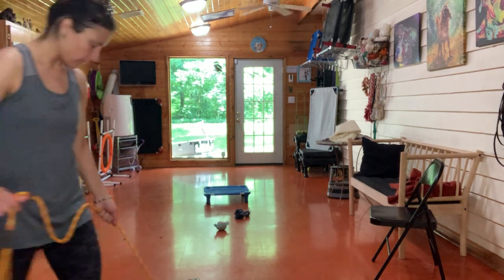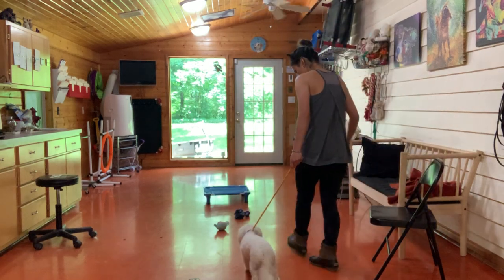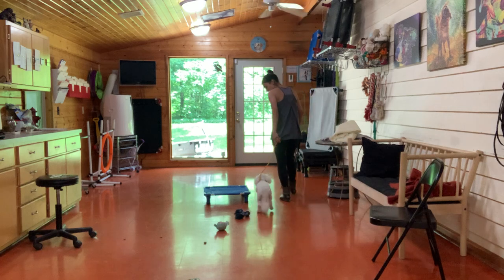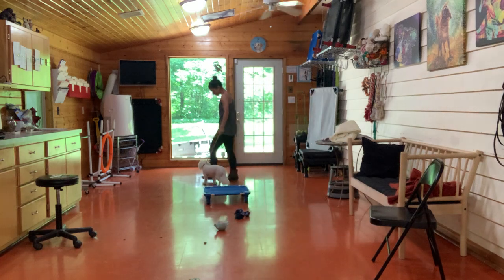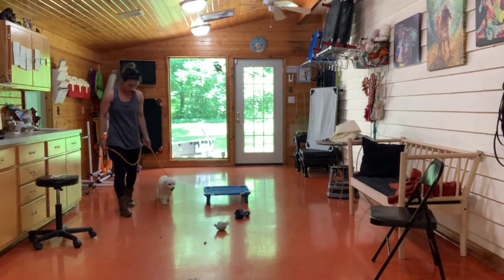Right now we're working with Benny on Leave It with treats and toys on the floor. Leave it. Yes. Very good. Leave it. Leave it. Yes. Good. Leave it.